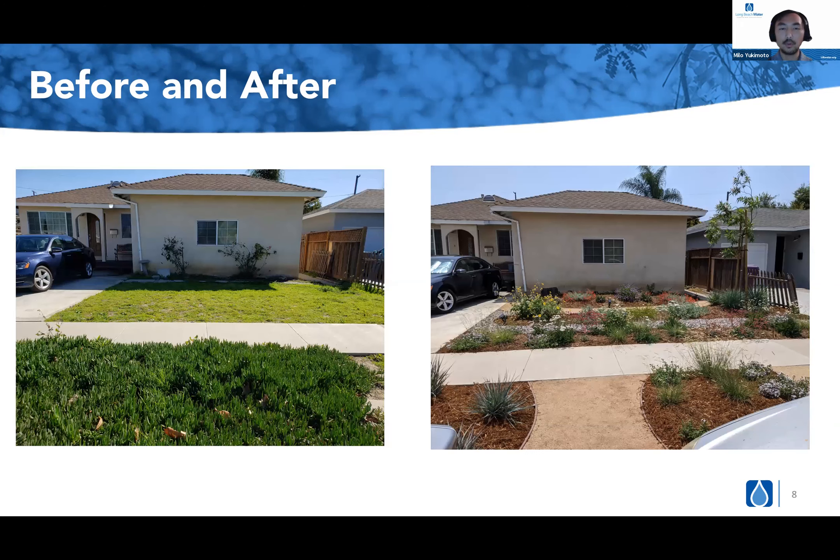Ms. Jacqueline said she was very pleased with the entire experience. 'The process from the application to completion of the project was so smooth. I'm proud of my new drought tolerant garden and love to see people stop and admire it.' Overall, it's been really great to get this feedback from participants — some of them didn't really know exactly what they were getting themselves into, but once they see the final product, they were very ecstatic to see the results.